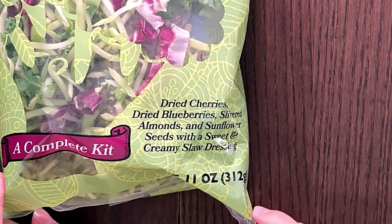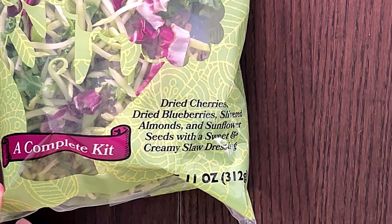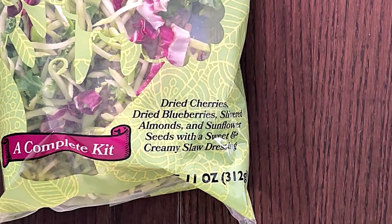Dried blueberries — what is this, a fruit? Slivered almonds, oh my god! And sunflower seeds with a sweet and creamy slaw dressing. Wow!